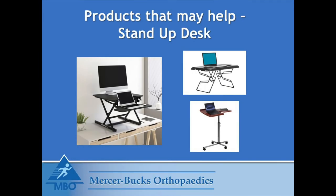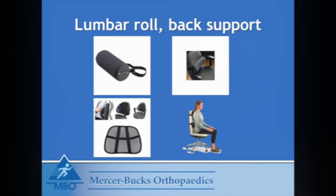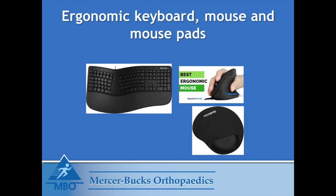Here are some products that may help with your posture. Stand-up desks that are collapsible and can go on top of your work desk are easy to use in both the sitting and standing position. A lumbar roll or a mesh support that goes onto the back of your chair can be useful in supporting the curvatures of your spine. A footrest or raised chair cushion are both useful for people with either a shorter torso or short legs that do not reach the floor. Ergonomic keyboards, mouse, and mouse pads help maintain good positioning of the wrist and forearms.